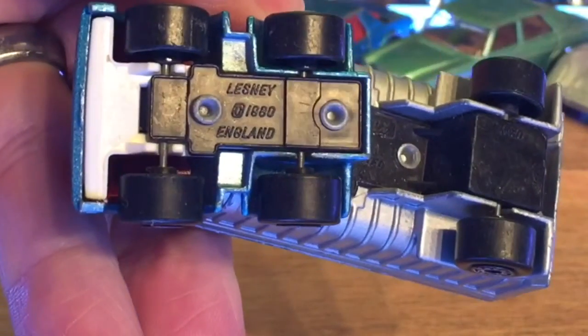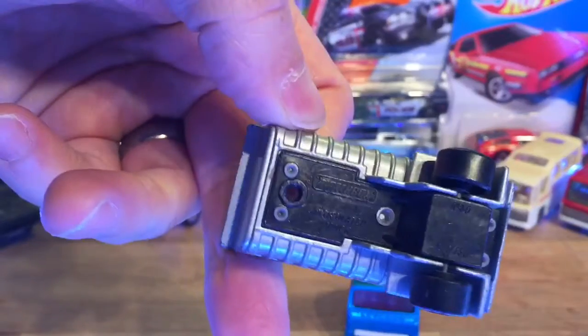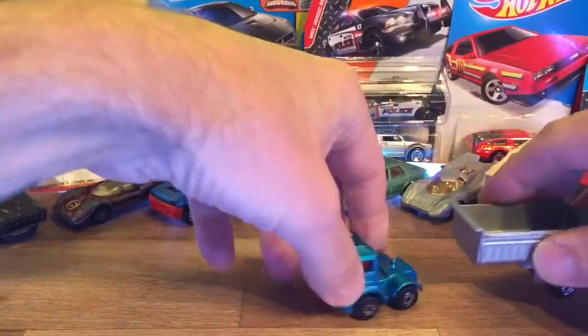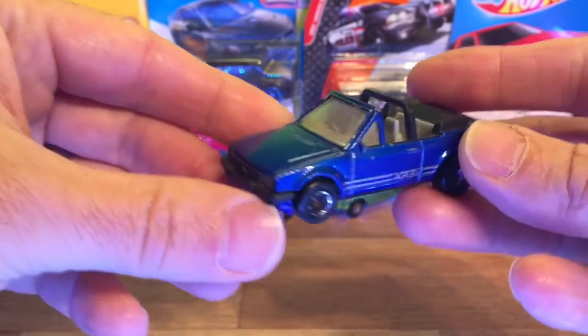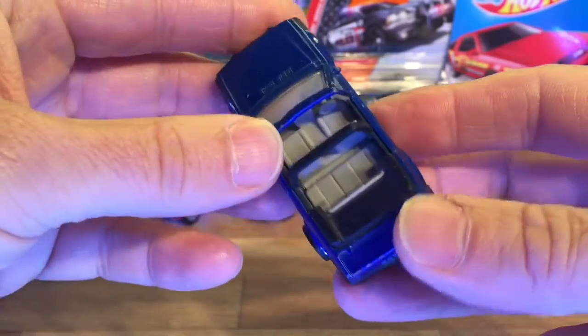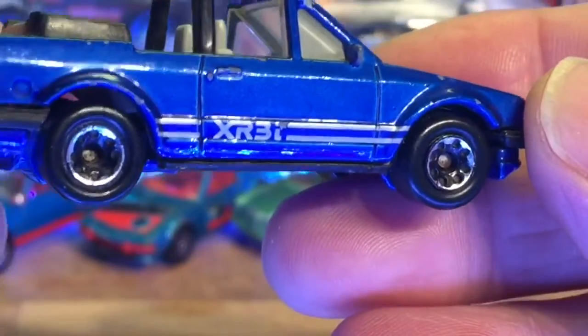This one is a 1980 Lesney made in England articulated truck — I think I found one of these a while ago. There's another little international Macau Ford Escort — I think this is a Ford Escort Mark 3 Cabriolet. I did find a white one of these as well, but the white one was a lot more chipped up.